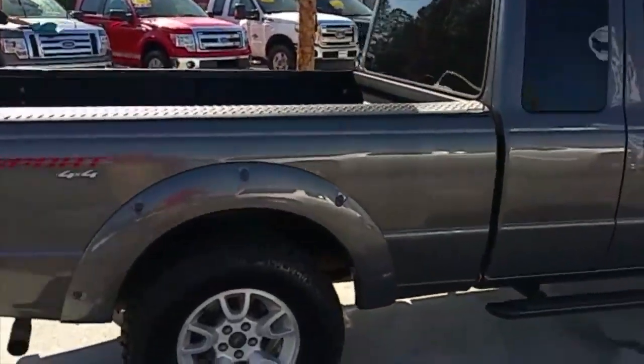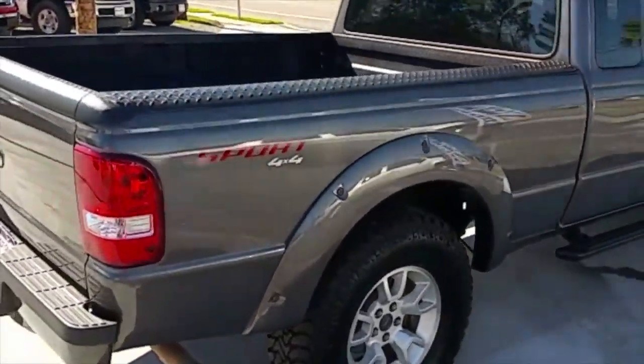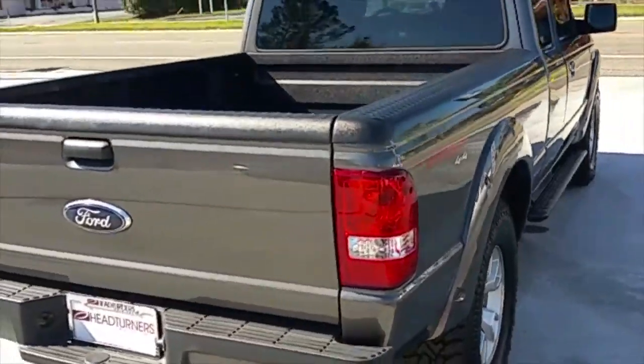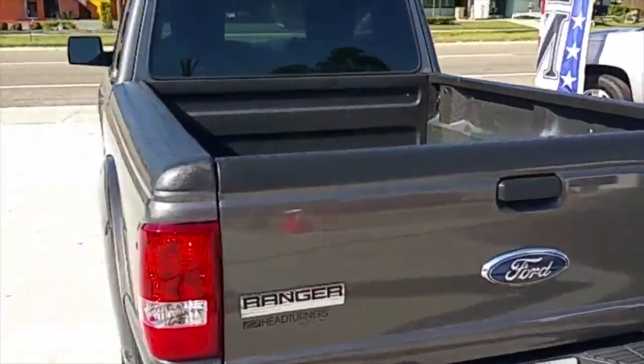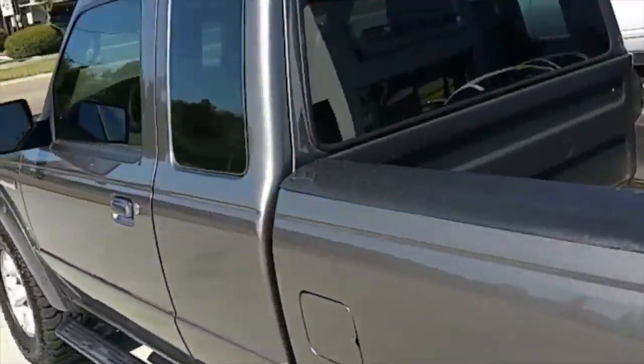Take a look down the body panel of this side — no dings, no chips. Very clear tail lights. Tow package.